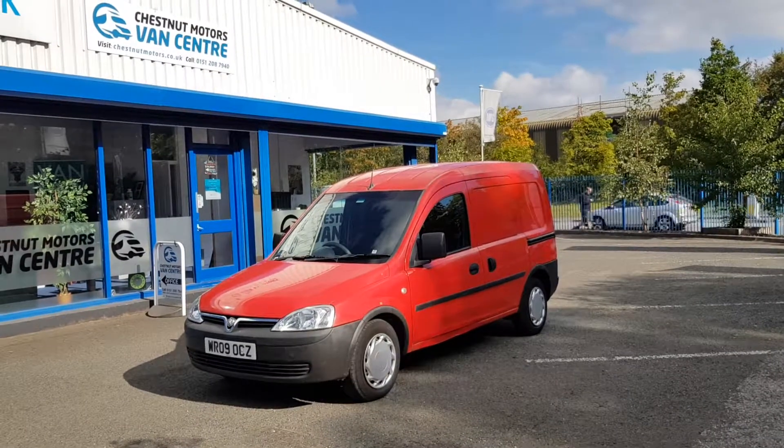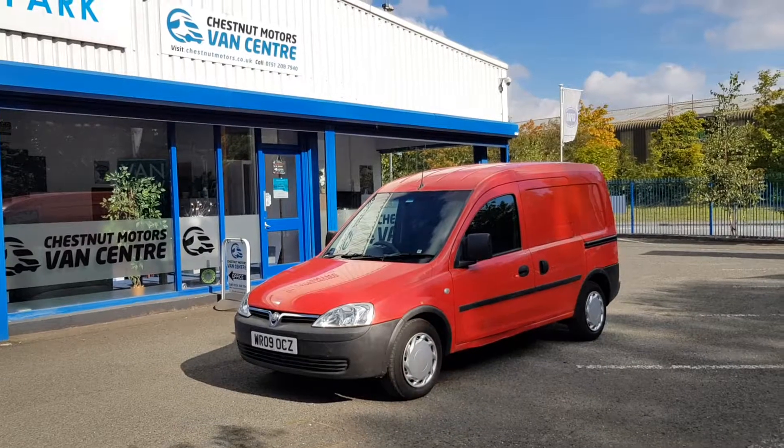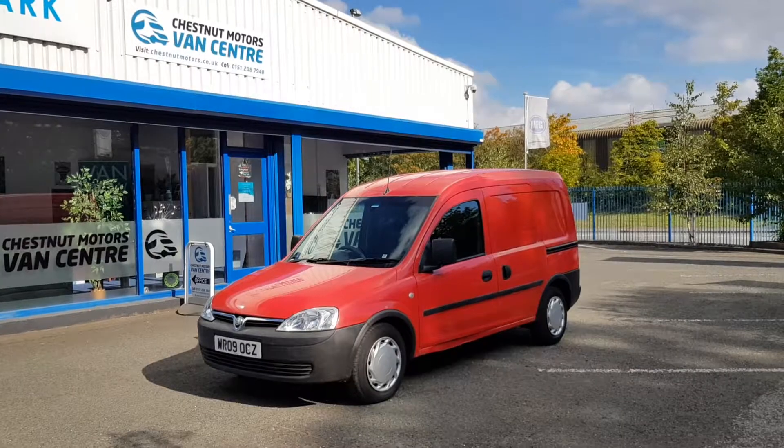So look at that guys — from 2009, Vauxhall Combo, 1.3 diesel, clean, tidy, full service history. It'll come with 12 months MOT.